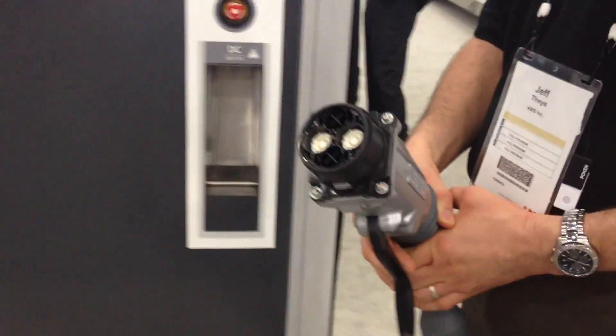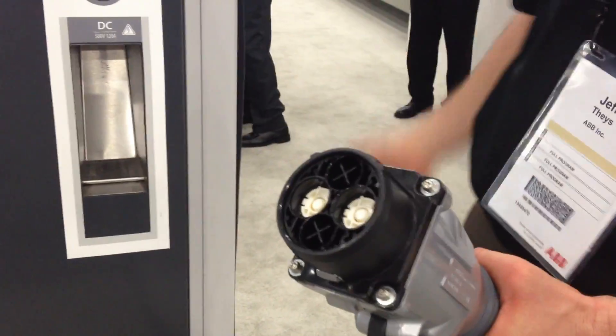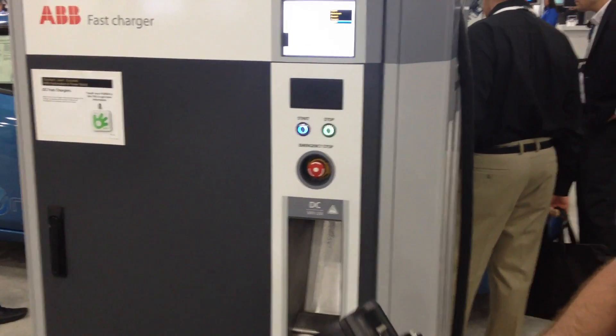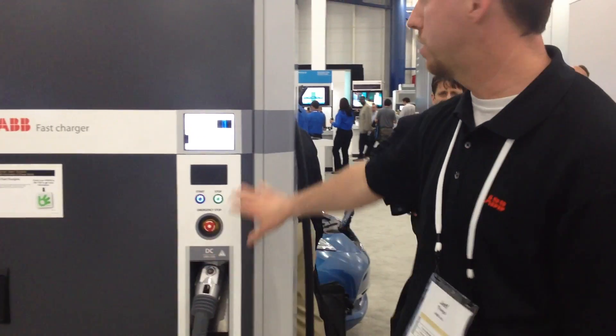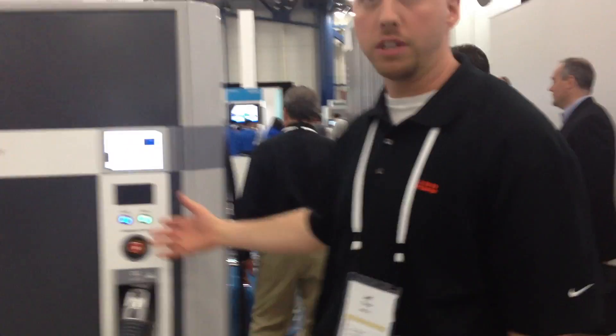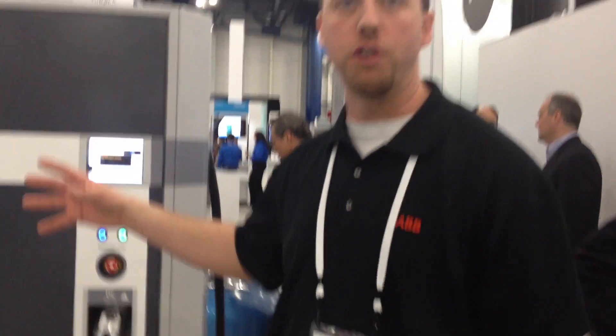The DC is going through a CHAdeMO connector, and the CHAdeMO connector is communicating to the car. It checks to make sure it's safe to take a charge, then it accepts the charge. When it's done, it communicates to us and we shut down the unit.